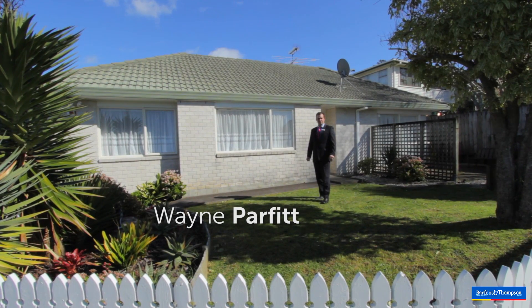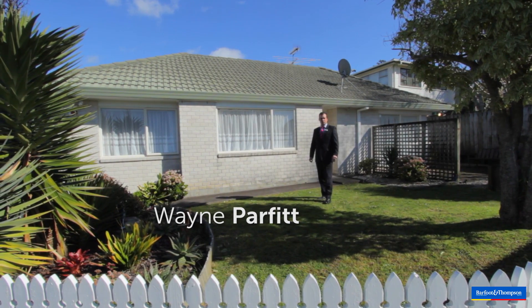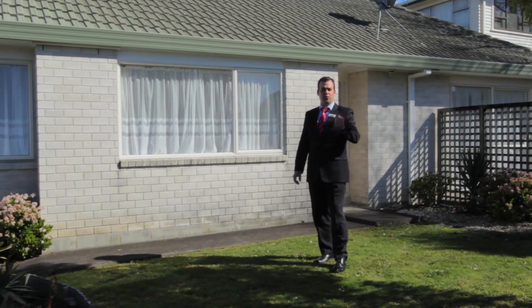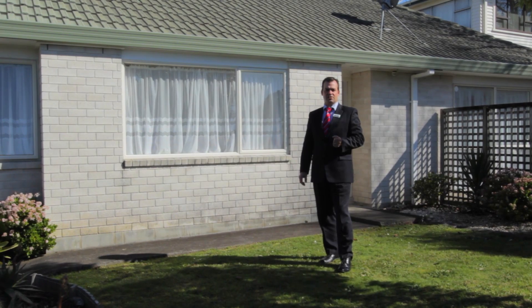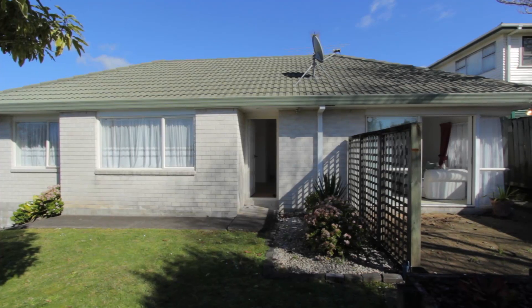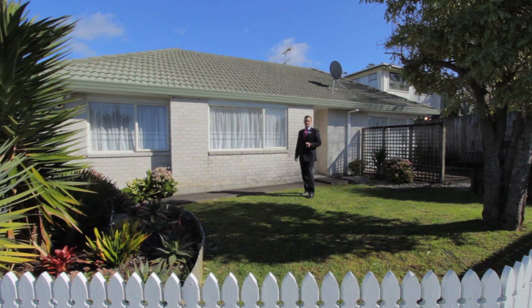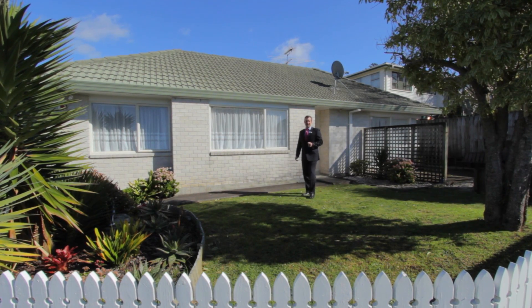I'm Wayne Parfit from Barfit & Thompson Highland Park and welcome to 1 bar 29 Waterloo Street. If you are looking for your first home, downsizing or investing, this property should be on your inspection list — and this home even comes with a white picket fence. Come on through and let's take a look.